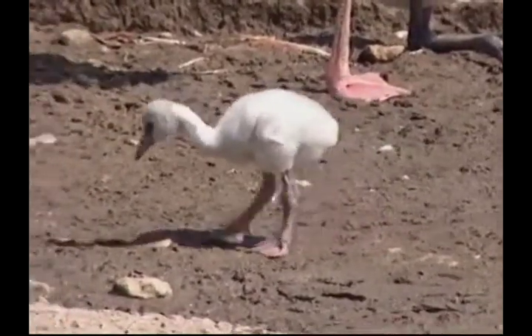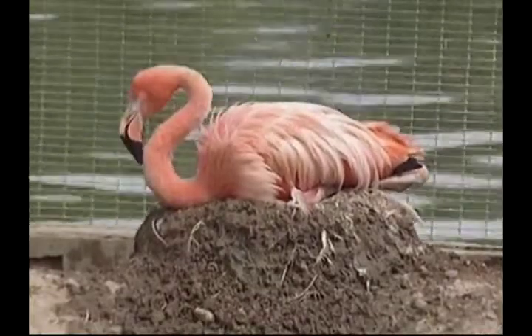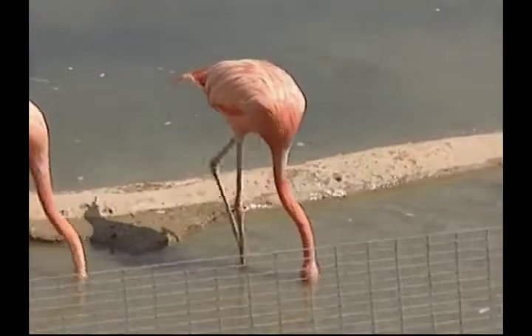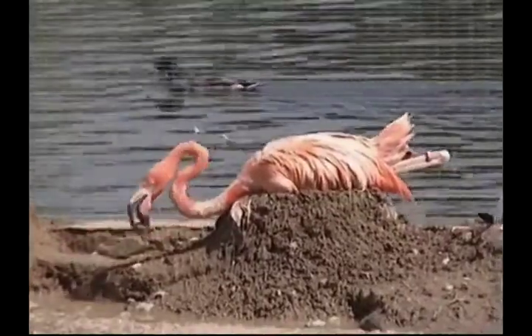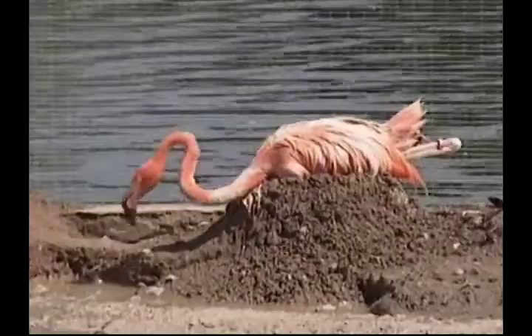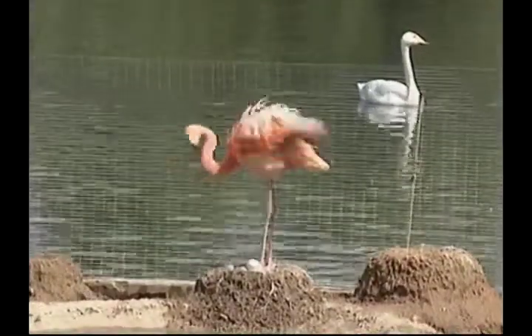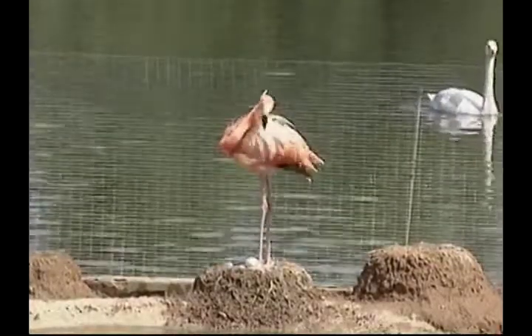Baby flamingos are born white, only becoming pink or red when they're two years old. In order for flamingos to breed, it's very important to have a large flock and they like to breed in warm and humid climates. Some zoos have tried to cheat flamingos into breeding by putting mirrors in their enclosure, so the birds think there are lots of them. But flamingos aren't that easily fooled.